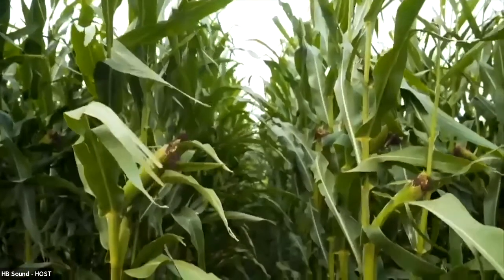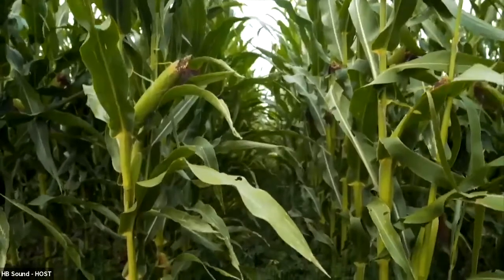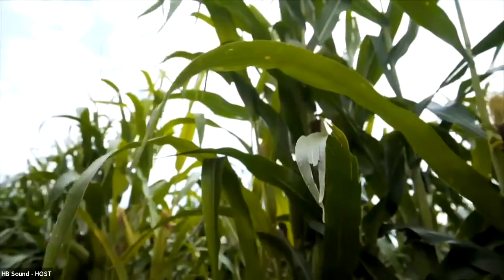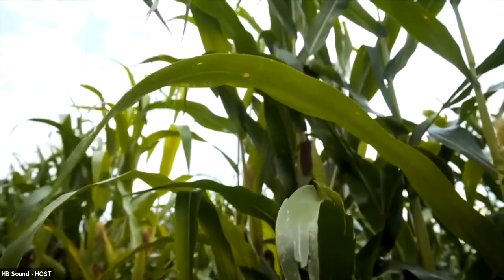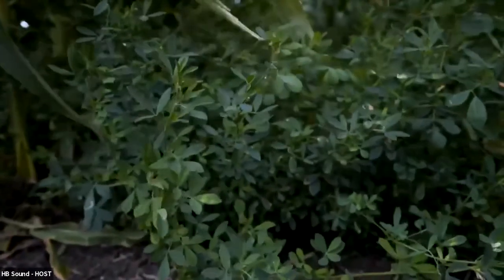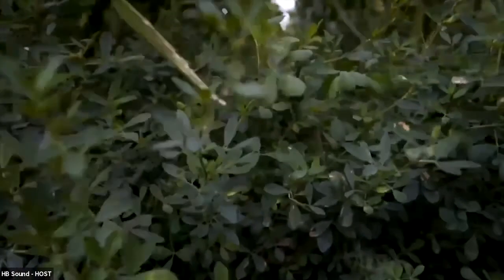We can get alfalfa established while growing corn. By the next year, the alfalfa is already established. We're planting both crops at the same time, so you can use glyphosate throughout the season. Where we didn't use a leafhopper-resistant variety, we had to spray for leafhoppers — otherwise the alfalfa would completely defoliate and lose all its leaves.